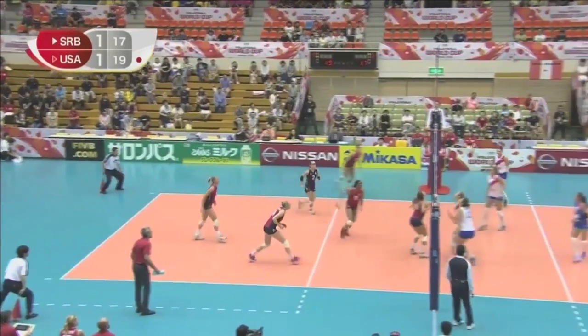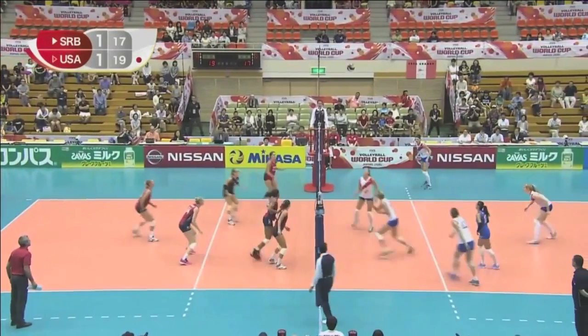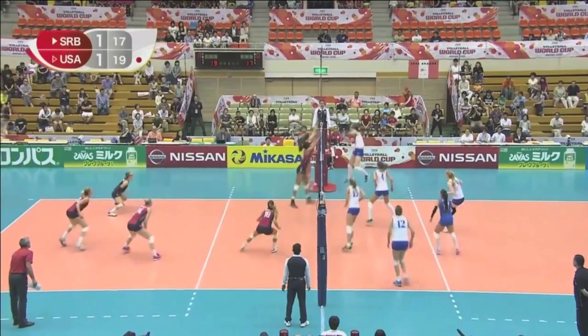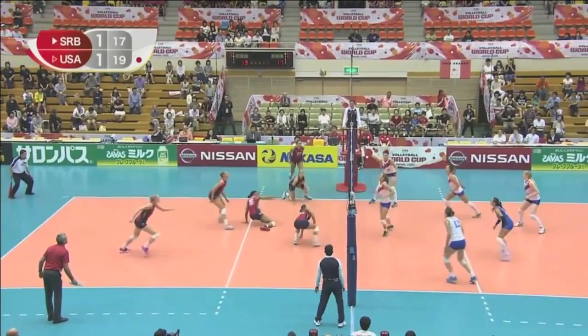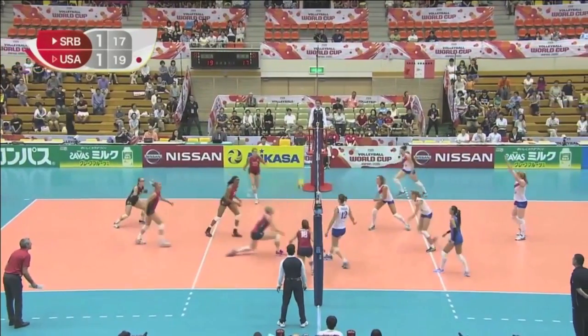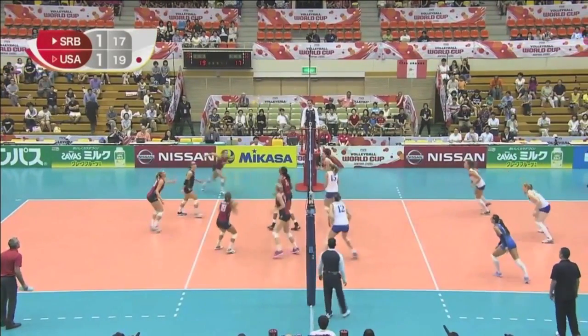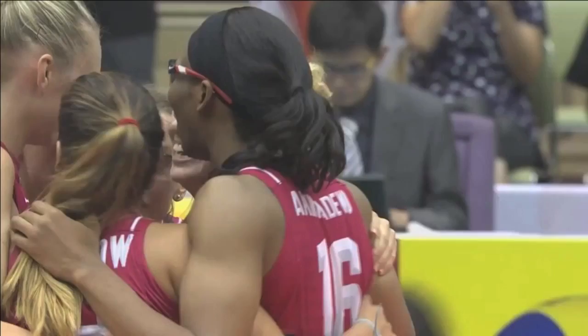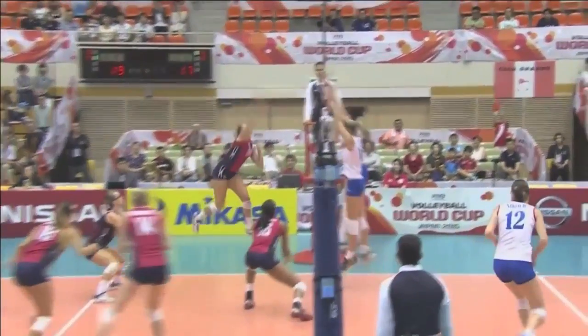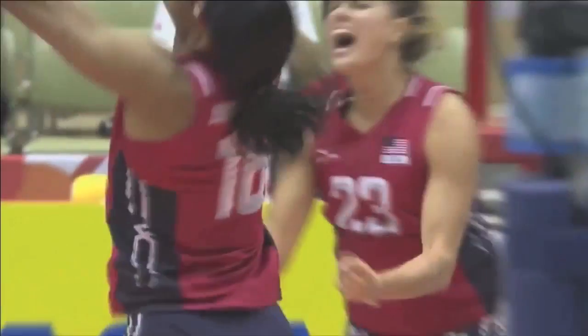Good dig. Great dig. And again. Excellent rally. Magnificent play from the USA — way to stick into a rally. Ball hit the floor, and then Robinson gets block out. That's huge.